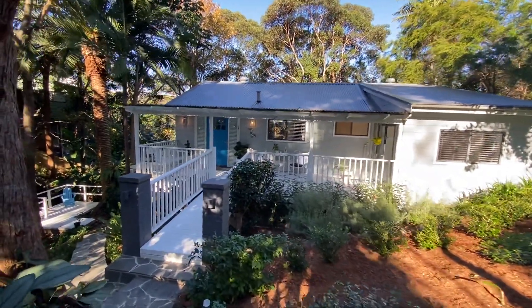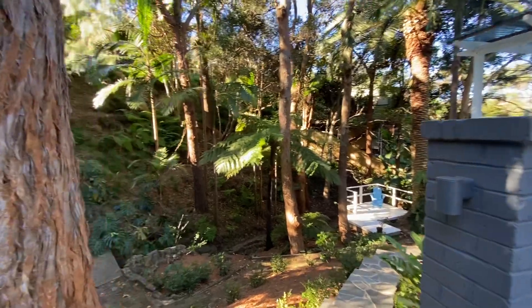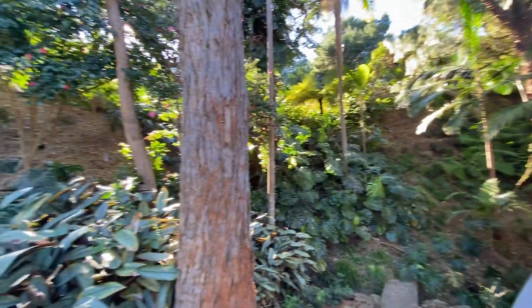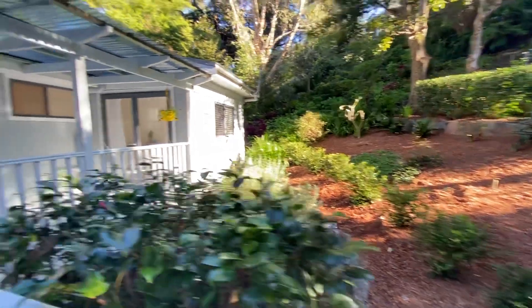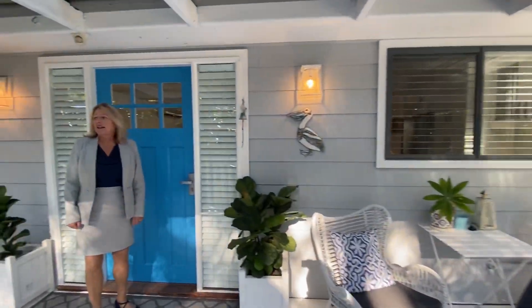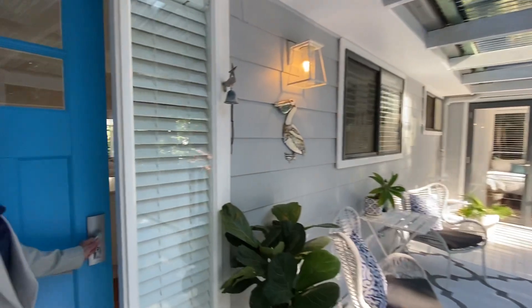Beautiful landscaping — you've got a natural watercourse that runs through the property. It's just been beautifully renovated. You've got this lovely covered front deck area just to sit and relax. But let's go in and have a look.